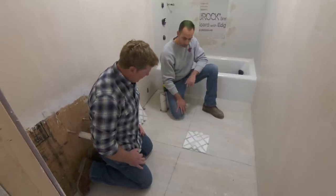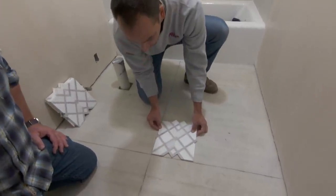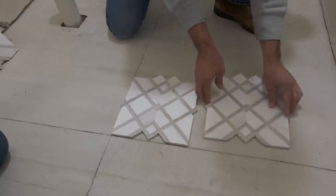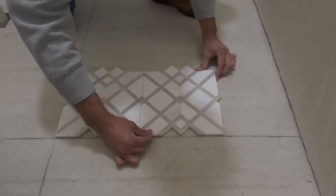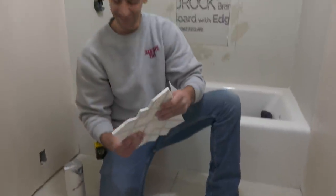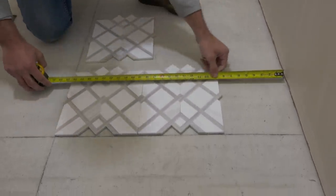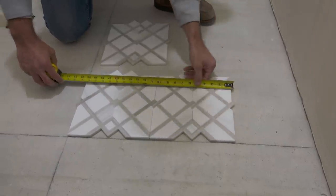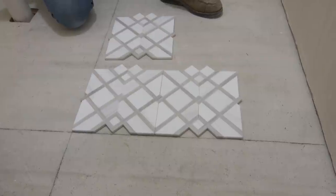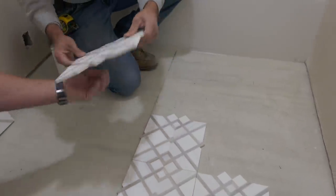Here we have our crosshairs — our center lines — and we're going to lay it out a few different ways, starting on both sides of the line, front to back and left to right. Starting with a 10-by-10 square, right there is an eight-and-three-quarter-inch piece — nice. So that's a good line going this way. And if we continue towards the tub — here's another one — two full pieces, then a third full piece.